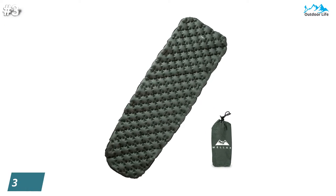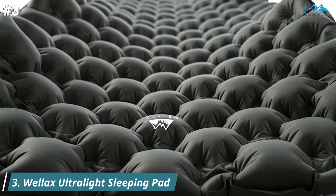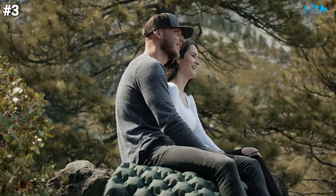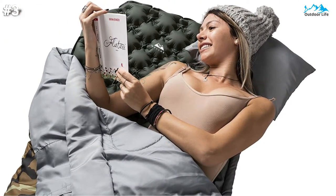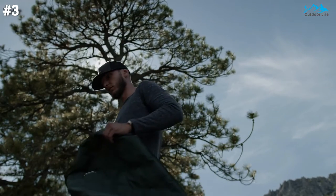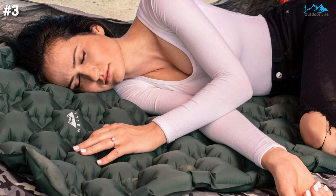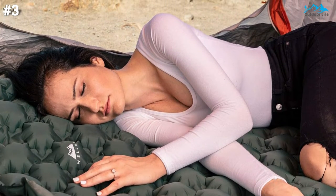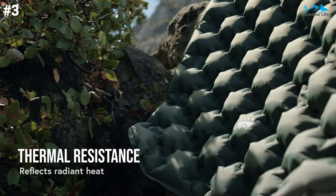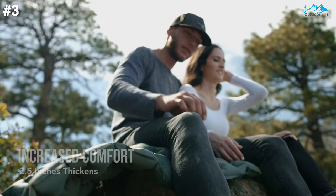At number 3. The Wellaxe Ultralight Sleeping Pad is made from 20D ripstop nylon fabric that is near silent, waterproof, and tear-resistant, all while still being lightweight. The pad also reflects your body heat to help keep you warmer. The baffle design consists of more than 300 air-sprung cells, described as a single layer to help keep the weight down while still providing cushion. It's perfect for backpacking, traveling, or camping. It compresses down to approximately 10x3.5 inches.